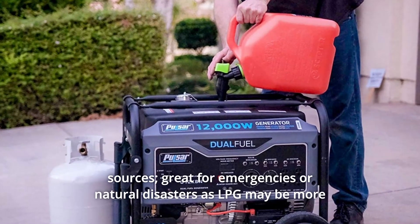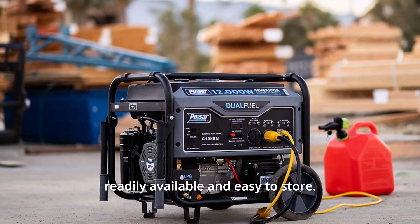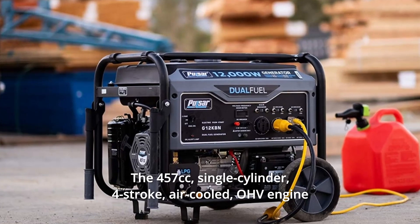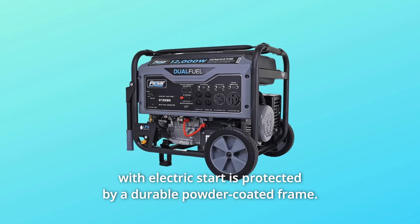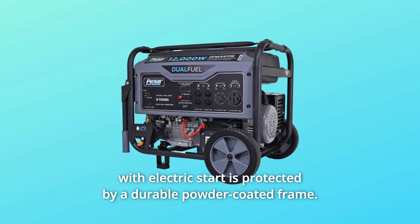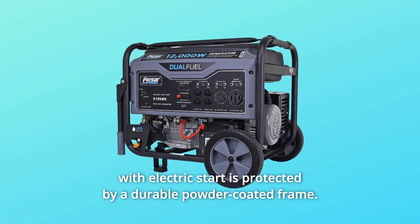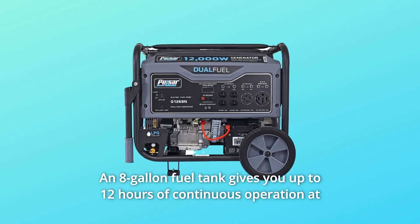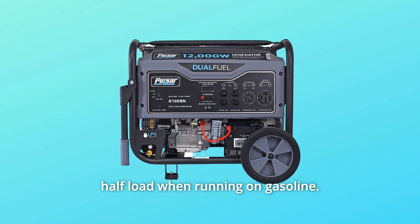Great for emergencies or natural disasters, as LPG may be more readily available and easier to store. Number three: the 457cc single-cylinder four-stroke air-cooled OHV engine with electric start is protected by a durable powder-coated frame. Number four: an eight-gallon fuel tank gives you up to 12 hours of continuous operation at half load when running on gasoline.